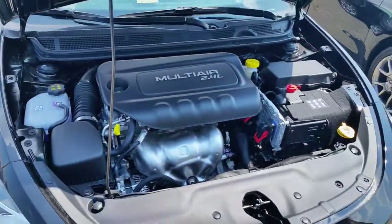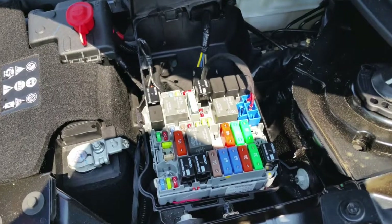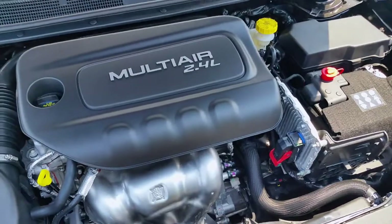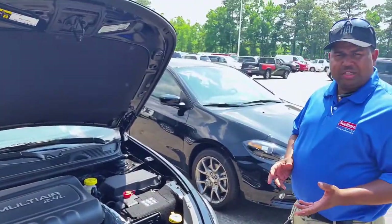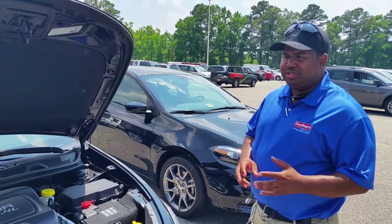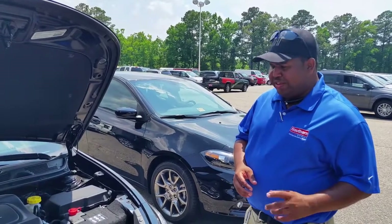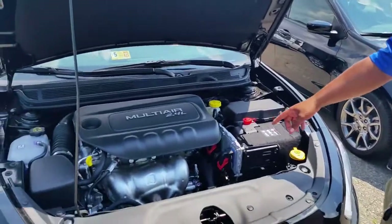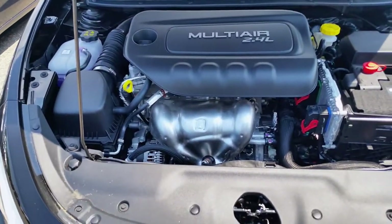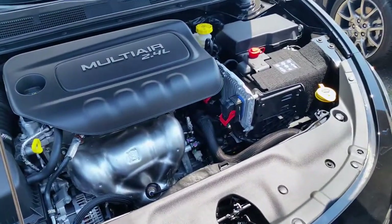Let's look at the engine. This is the non-turbo version. You've got your fuse box there, your air intake here, and the multi-air 2.4 liter. The Dart is available with three engines: the 2.0 liter base engine at 160 horsepower and 170 foot-pounds of torque; the 1.4 liter multi-air turbo — the same engine that's in the Abarth — putting out 160 horsepower and similar torque but better fuel economy; and then the multi-air 2.4 liter at 184 horsepower and 172 foot-pounds of torque. They sound really nice too.